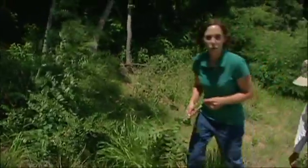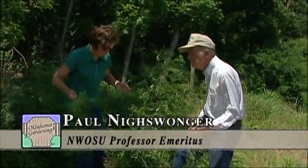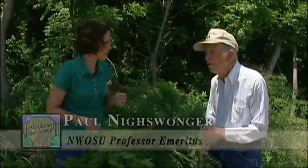Joining us now is Paul Nieswanger, retired botanist from NWOSU. Could you tell me a little bit about some of the trees that grow in this area?